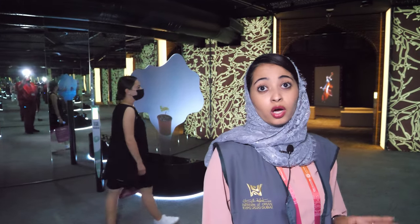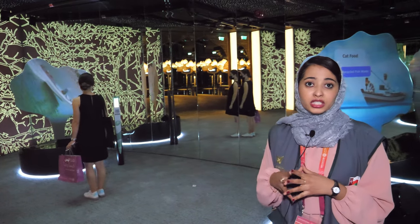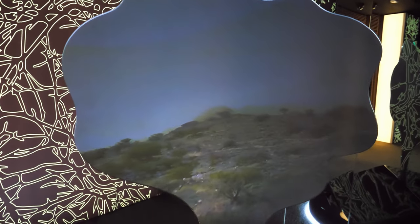The whole pavilion was designed by Omani architects. The conceptual design was created by two young female Omanis, and then another company created the components and materials — but each and every piece you see was designed and created by Omanis. The last display here has images of the beautiful country and the four seasons across the Sultanate of Oman.